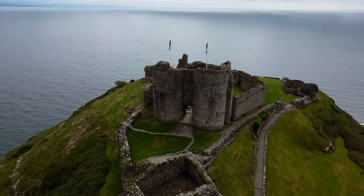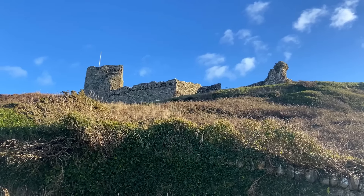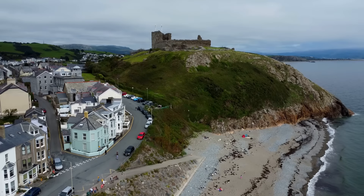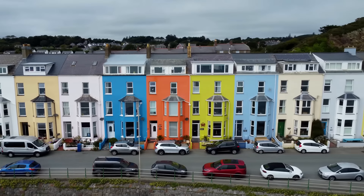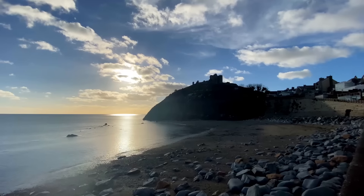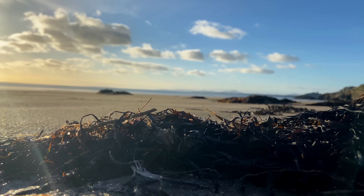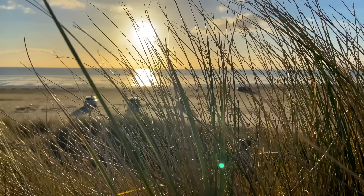Criccieth Castle stands atop a rocky outcrop overlooking Tremadoc Bay. Criccieth is a great place to visit as it's so well placed for visiting many of North Wales' most famous sites. The beaches are quite stony, but Criccieth itself is certainly a colourful place. If you want a fantastic sandy beach, just drive 10 minutes around the headland to Blackrock Sands, where you'll find a vast sandy beach with plenty of caves to explore — and a pretty spectacular sunset too.